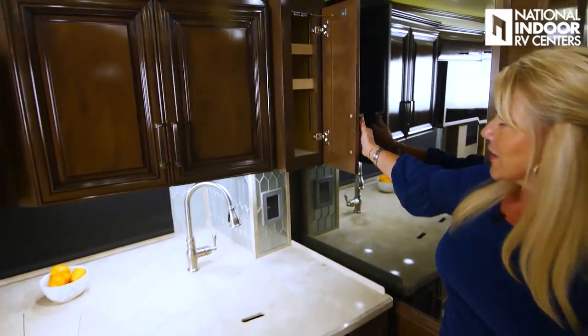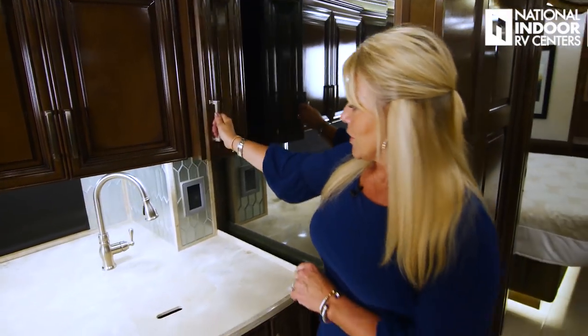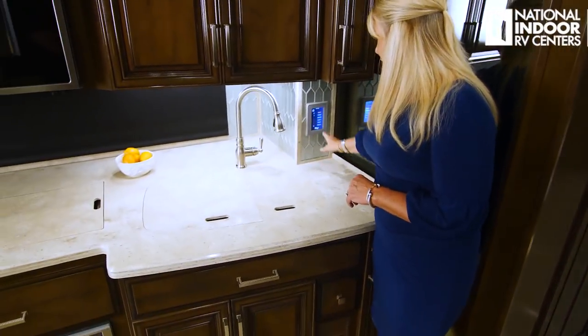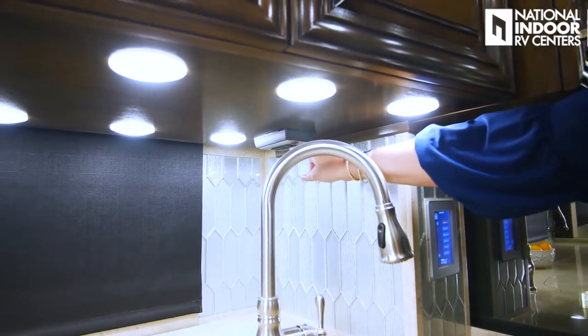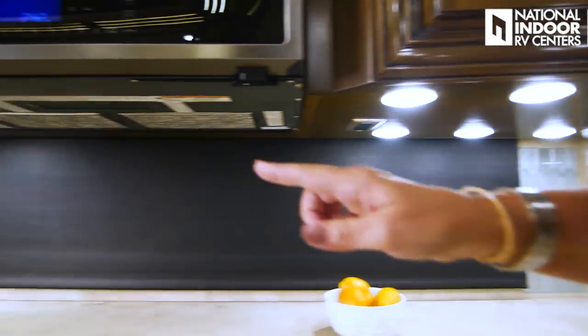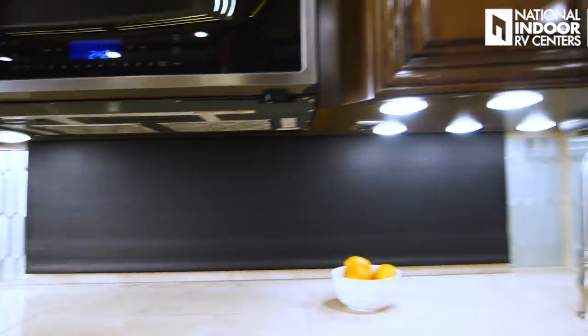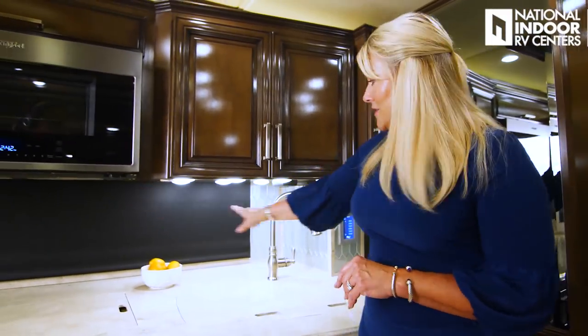We have the optional kitchen window with that beautiful view of the campground. Then we have the lovely backsplash and beautiful countertop. In our counter space here, we've got our induction cooktop with covers — on the back side of those covers you've got cutting boards, so if you're not using the stove you can use them as cutting and prep space. Your true induction cooktop, and if you want to cook messy stuff outside, it simply unplugs and you can lift it up, take it outside, plug it into the coach, and set it on the picnic table.